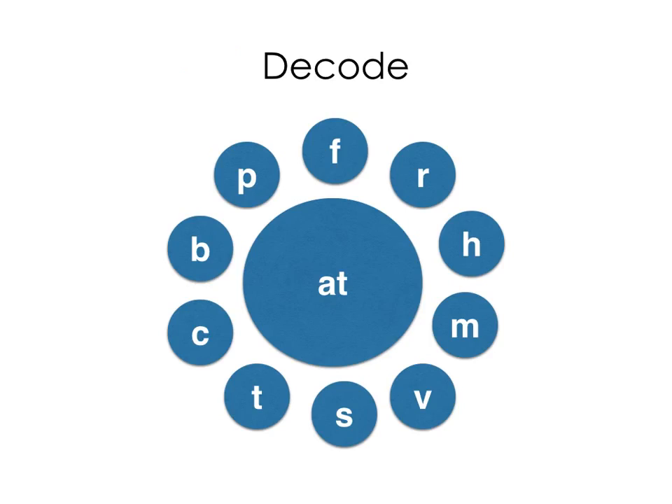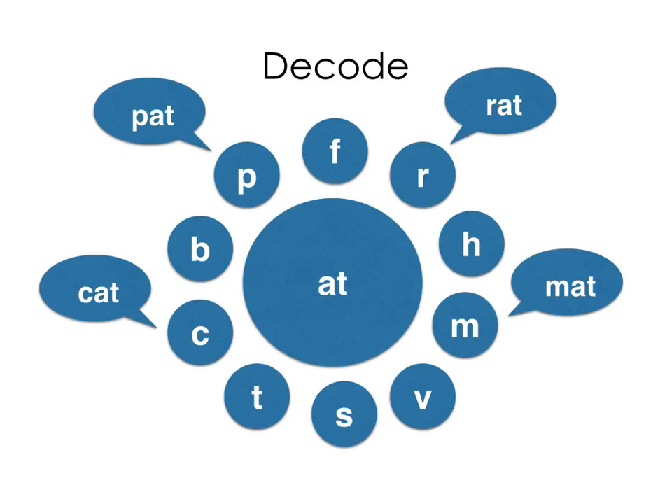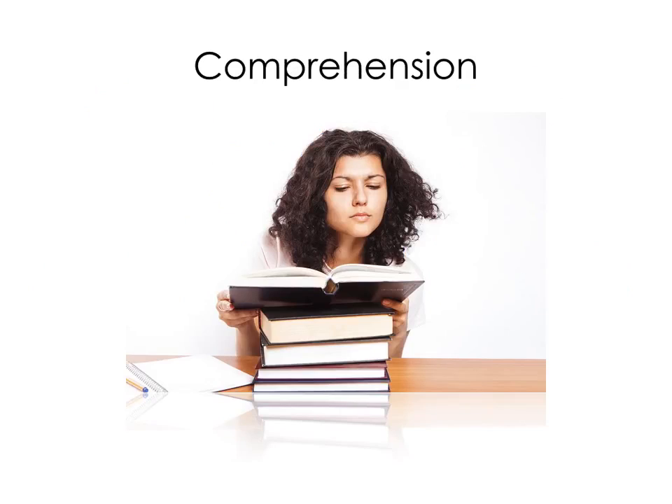To decode means to read words by associating sounds and letters, or letter combinations. Learners with dyslexia take longer than typical readers to sound out words. Comprehension is a measure of a reader's ability to understand what they read. Because dyslexia impacts basic word recognition, it can severely weaken comprehension.